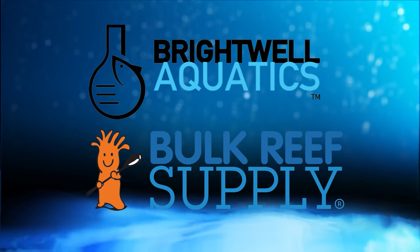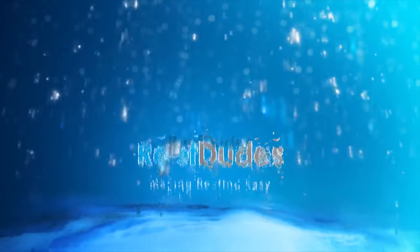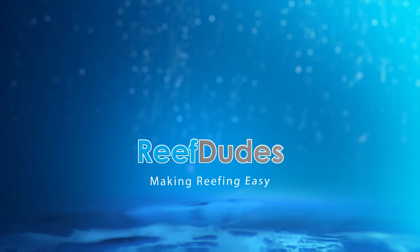Reefdeeds is sponsored by Brightwell Aquatics and Bulk Reef Supply. What's going on guys? Devon from Reefdeeds.